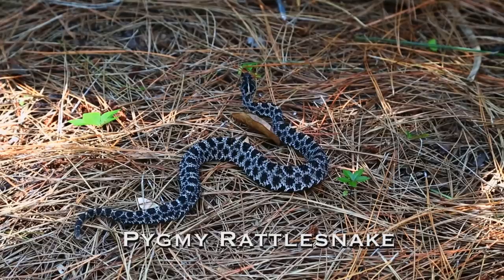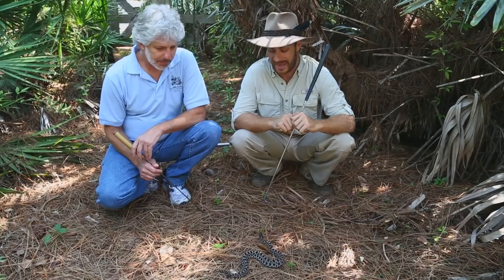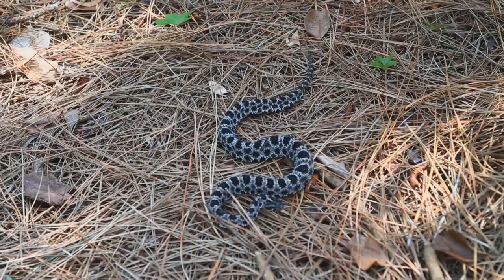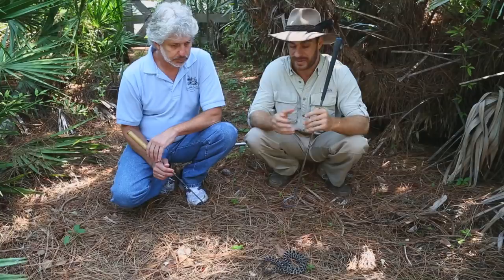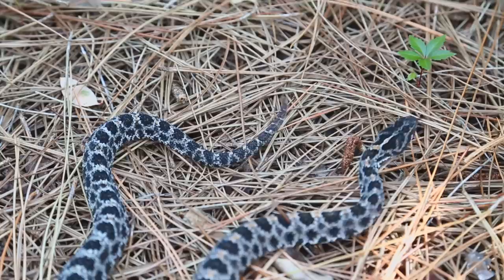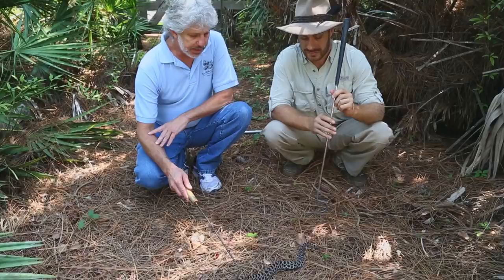We are here with the diminutive pygmy rattlesnake. These animals are found all throughout Florida, and this is probably Florida's most common venomous snake. Look at this incredible pattern on them — these animals will be found mostly in dry pine forests, and that's what that coloration comes into play for. You can hear that little buzz; it is a true rattlesnake with a rattle at the tip of its tail.